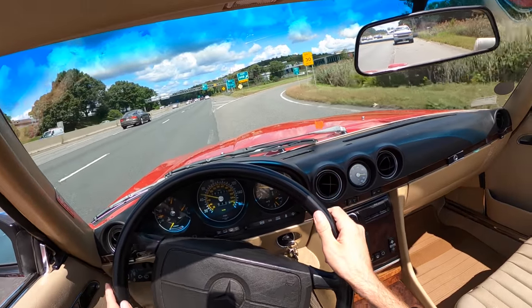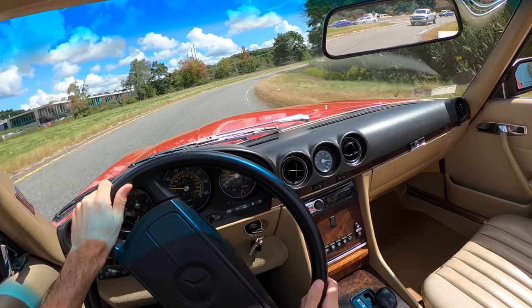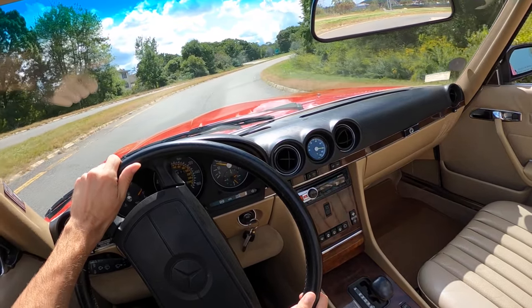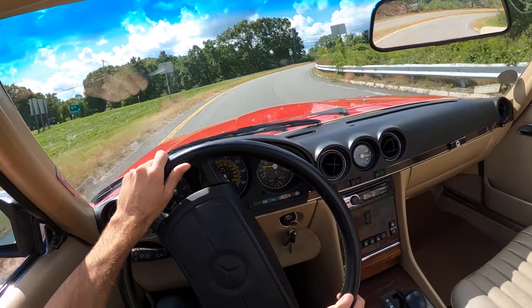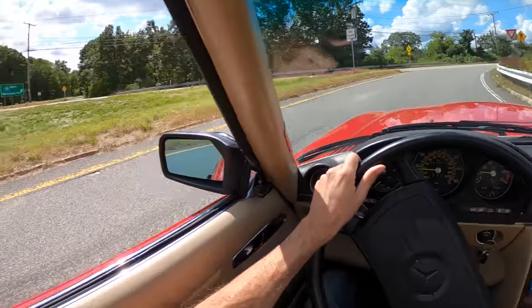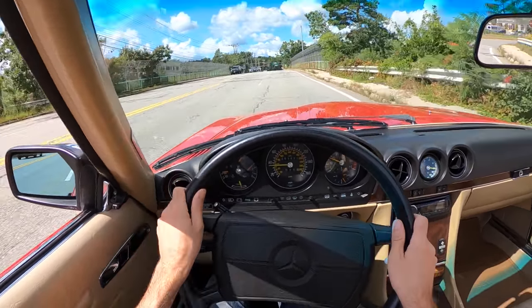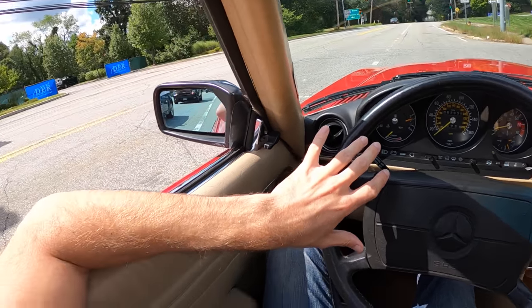Cornering — not its strong suit. But it'll still do it. It's still an entertaining car to chuck into a corner. It's balanced for sure. There's just so much body roll, which I guess is its own entertainment. I love the way it idles — there's always a sense of impending torque.